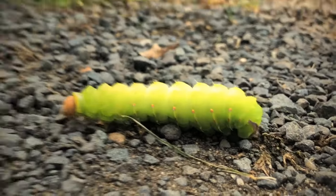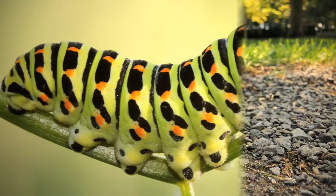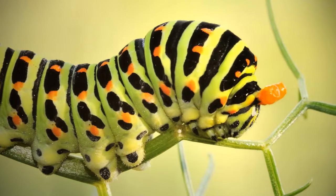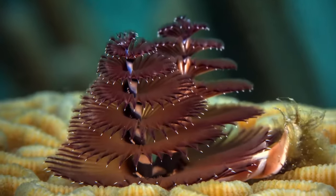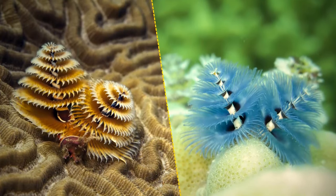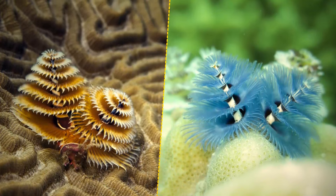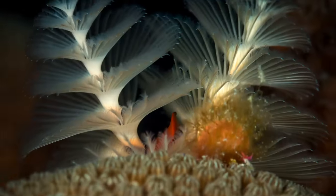Most caterpillar species have around 4,000 muscles in their body, and almost 250 of them are in the head alone. Christmas tree worms are much more beautiful than you can imagine, but even though the pines look awesome, two-thirds of the worm's body is hidden in a calcium carbonate tube.